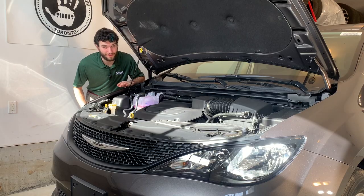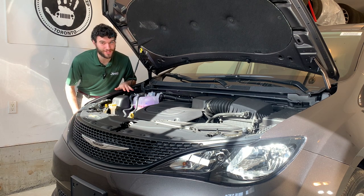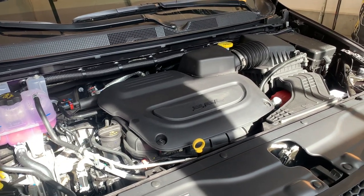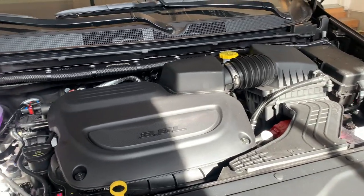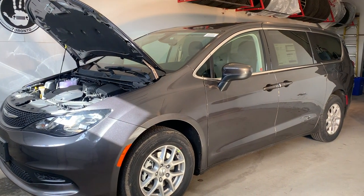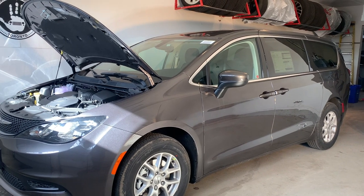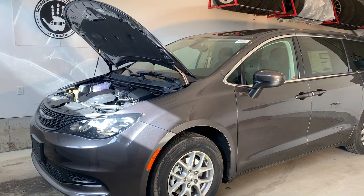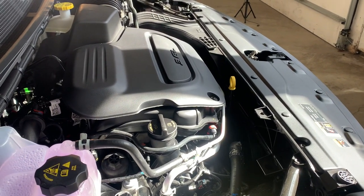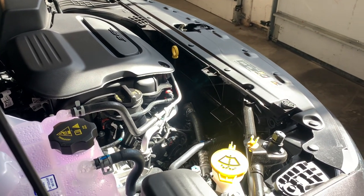Under the hood of the Grand Caravan there's a 3.6-liter V6 mated to a 9-speed automatic transmission, giving you 287 horsepower and 262 pound-feet of torque. The Grand Caravan also gets great fuel economy, with ratings as low as 8.4 liters per 100 kilometers highway and 12.4 liters per 100 kilometers city. There are also crumple zones under the hood so that if you get into an accident the car absorbs the impact rather than you and your passengers, as well as airbags that deploy in the event of an accident.